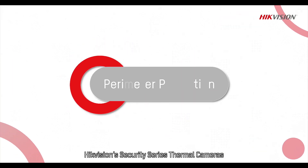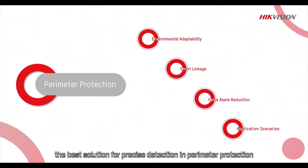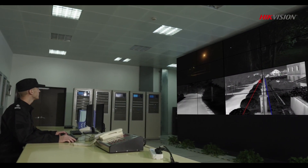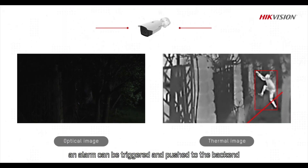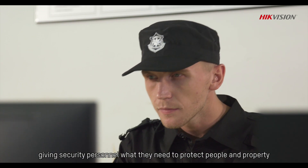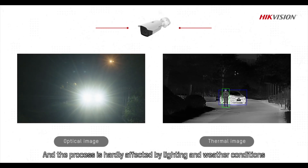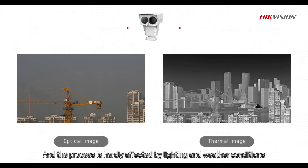Hikvision's Security Series Thermal Cameras are the best solution for precise detection in perimeter protection. With thermal imaging, when a target enters a monitored perimeter, an alarm can be triggered and pushed to the back end, giving security personnel what they need to protect people and property. The process is hardly affected by lighting and weather conditions.